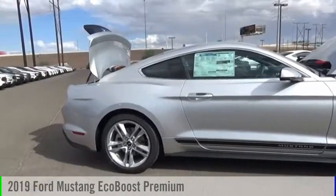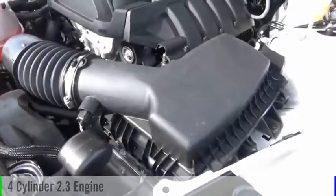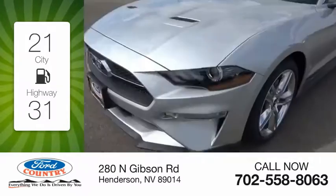Check out the 2019 Mustang. This vehicle is powered by a 4-cylinder, 2.3-liter engine. Great fuel efficiency saves you money by requiring fewer trips to the gas station.